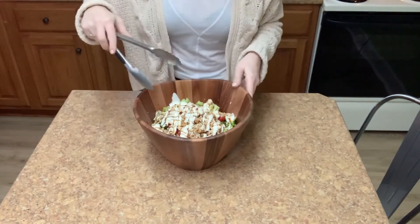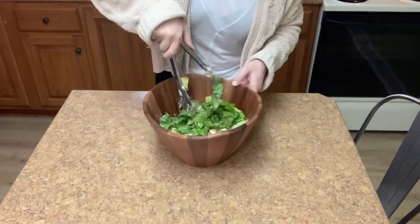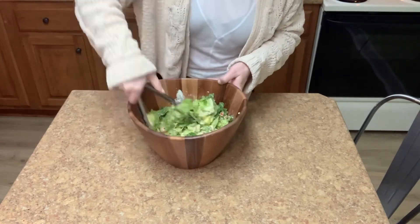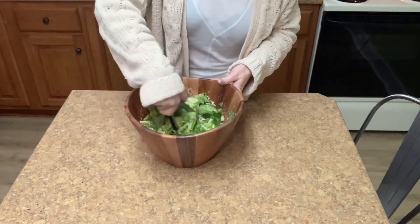All that's left to do is toss it up and of course most importantly enjoy! Thank you so much for watching — be sure to hit the subscribe button so I can keep sharing my new and latest favorite recipes, and very soon our bathroom makeover.